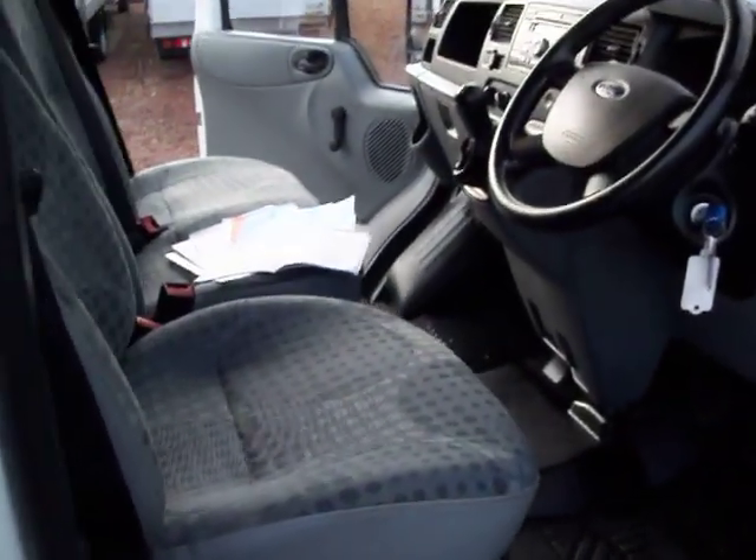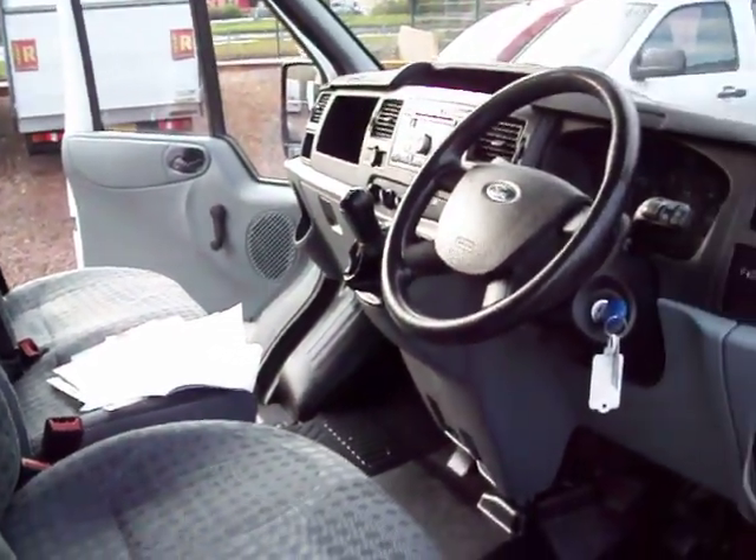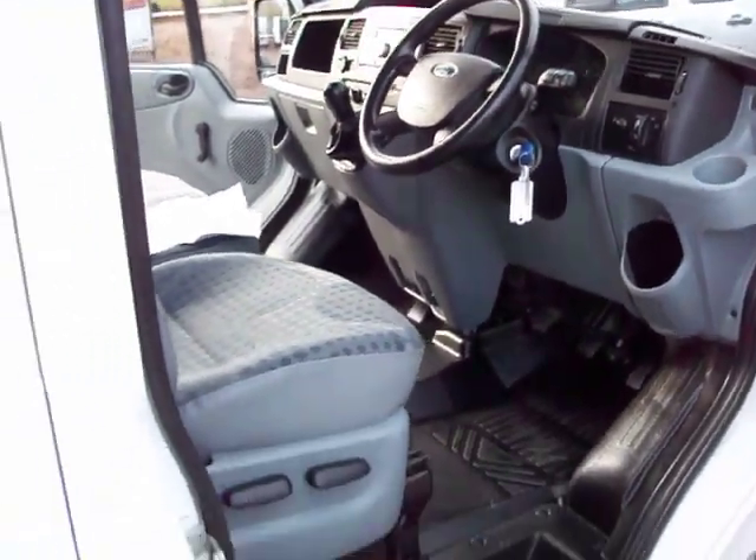In the couple of minutes that I have, I'll just show you everything that I can — show you inside, outside, show you the service history — and hopefully you'll get away from the video feeling you know a lot more about the van in question. This one is a one owner vehicle and it's only travelled 30,000 miles.